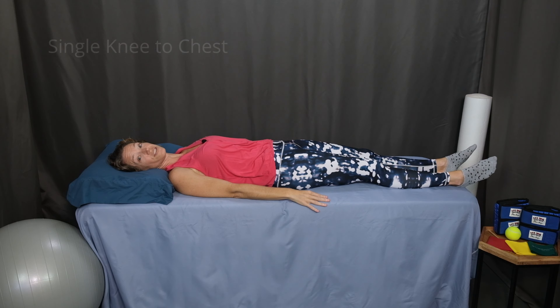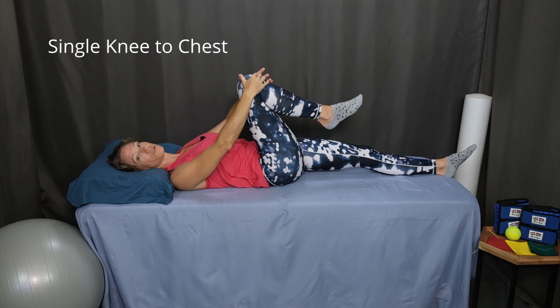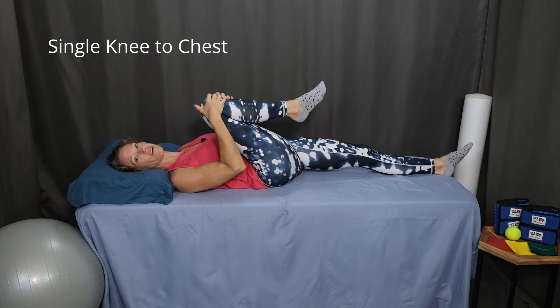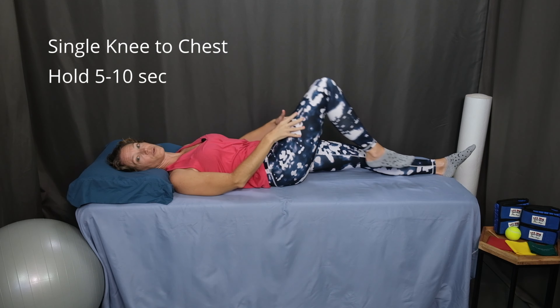The first four exercises we'll do lying down, and the last one we'll do standing up. The first exercise is single knee to chest. Start lying on your back in a comfortable position. Draw your belly button in toward your spine, and on an exhale, lift one knee up toward your chest and give it a hug. Hold for about five to ten seconds, whatever feels comfortable for you, and then lower that leg.